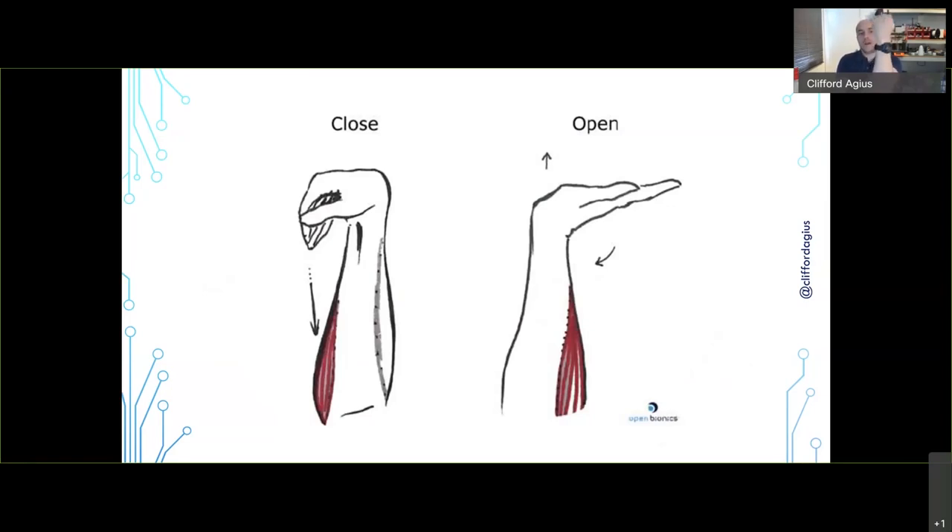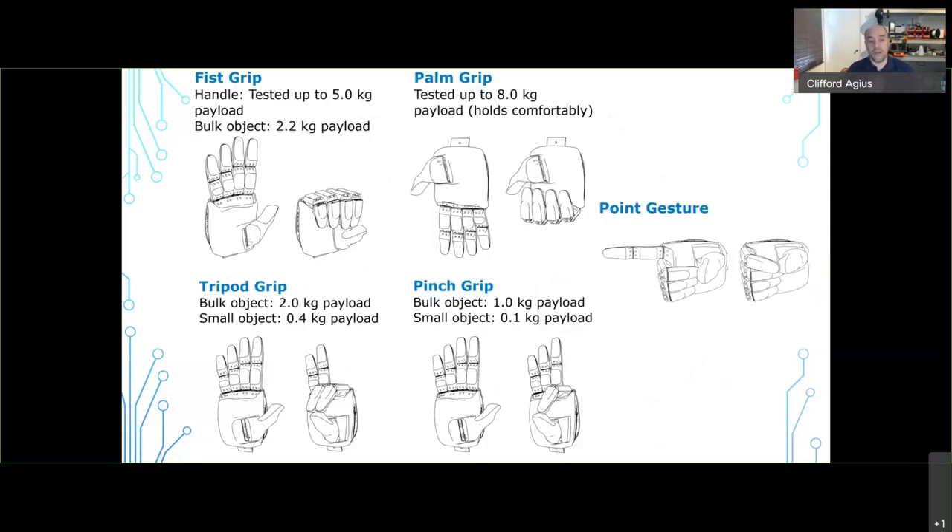Putting your fingers either side of your arm just above the elbow: open your hand away from you and you'll feel the outside forearm muscle tense; close your hand and the inside forearm tenses; grip with both hands and both muscles tense simultaneously. So that gives you: open the hand, close the hand, and grip to change to the next grip in the sequence. Open Bionics code has five grips: fist grip, palm grip, tripod grip for a pencil, pinch/OK grip, and the point gesture.